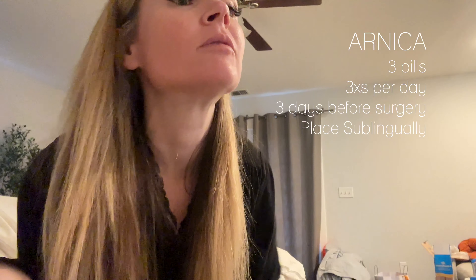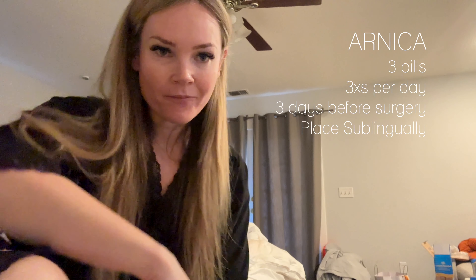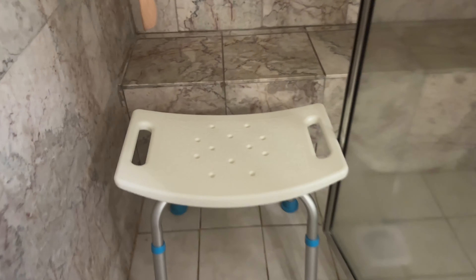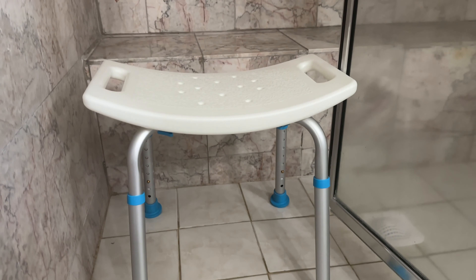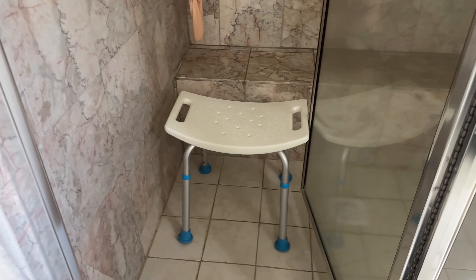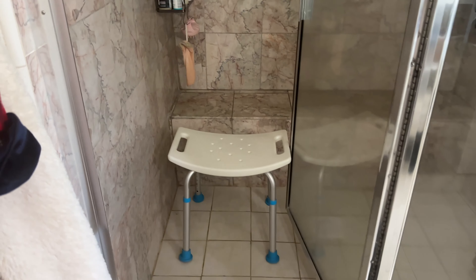Tomorrow's surgery. For the last couple of days I've been taking Arnica Montana sublingually — three capsules underneath my tongue three times a day for three days before surgery. It's really going to help improve bruising, healing, and reduce swelling. I also got an inexpensive bath shower seat from Amazon just in case I want to shower during recovery.